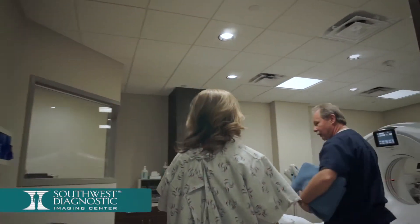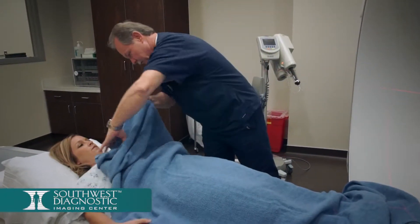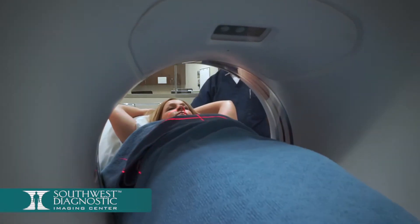Once in the CT room, one of our technologists will offer pillows and warm blankets to provide comfort during your exam. In most cases, an IV catheter is required to administer contrast during your exam.